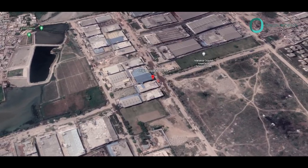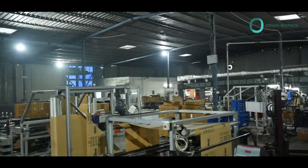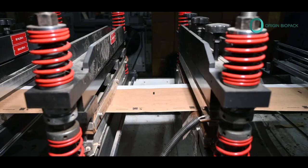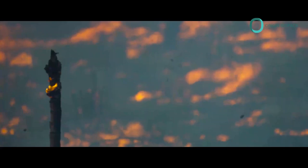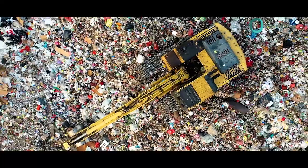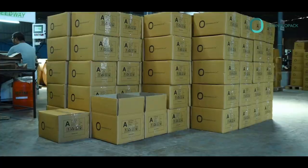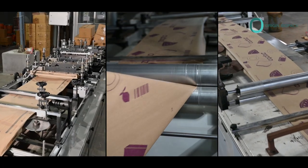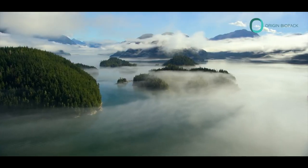Our factory is spread out in an area of 45,000 square feet with a skilled manpower of 60 plus people. The world is facing an environmental crisis caused by plastic pollution and excessive waste. At Origin Biopack, we recognize that businesses need sustainable packaging solutions to reduce their environmental footprint.